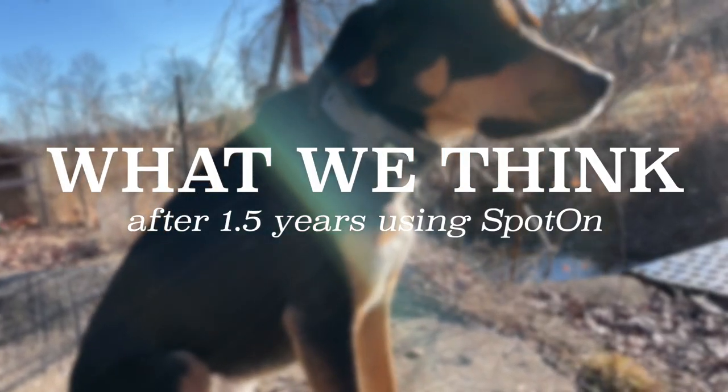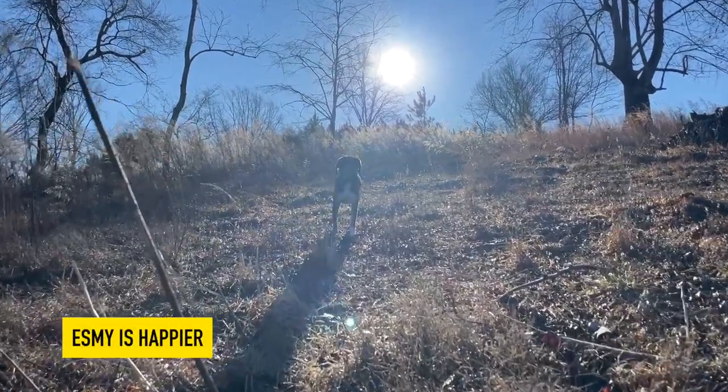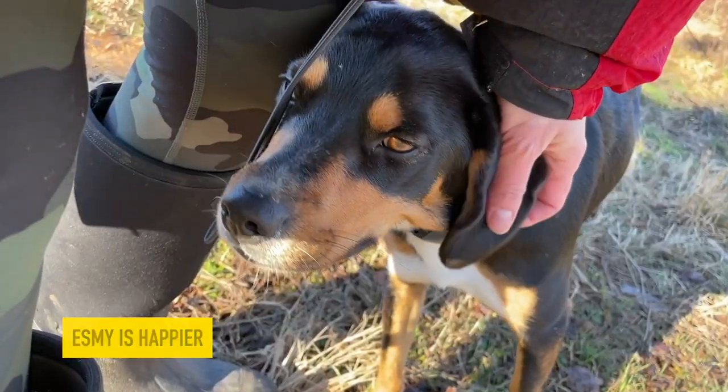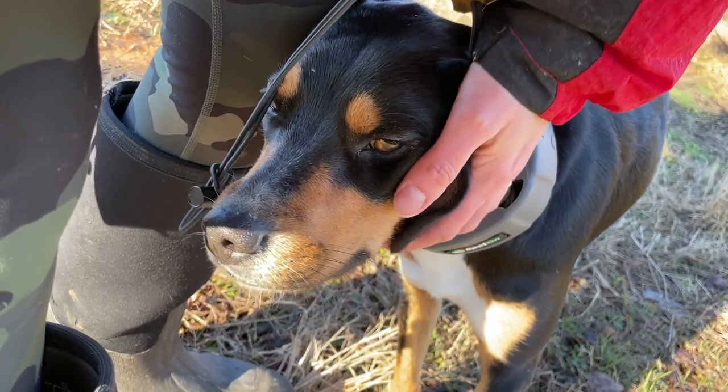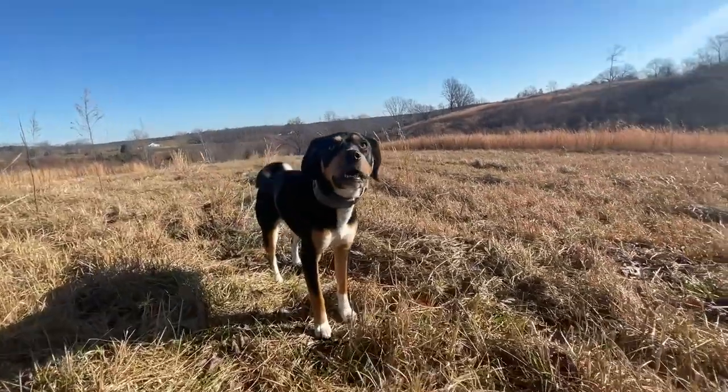Here are some of the things that we've loved about using the collar for over a year and a half. First of all, Esme is so much happier than when she used to be inside all day, and we have peace of mind knowing that she's not going out into the road. Since we've been using the collar, Esme has never tried to escape and the fence has been reliable at keeping her contained in the boundaries. We've actually been able to turn off the static correction entirely because it's so reliable — but we haven't told Esme that.